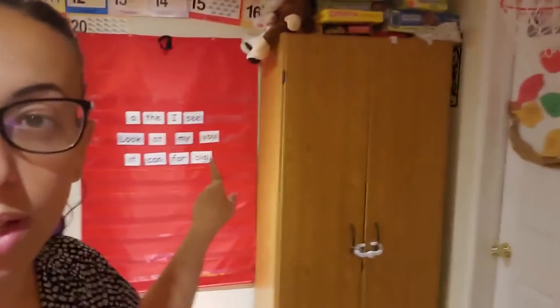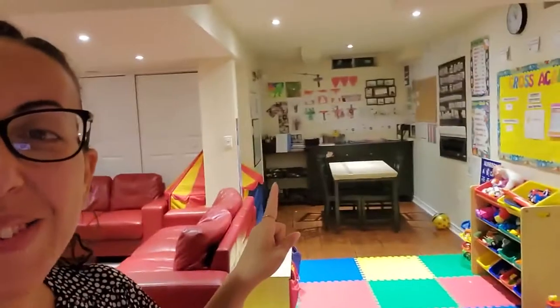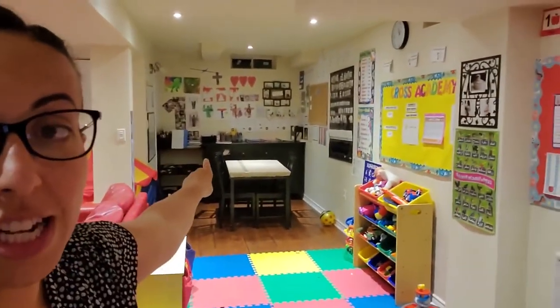Welcome back to our homeschool area. This is our homeschool room — it's the basement of our house, and that's where we do school. I want to show you three areas where I keep stuff organized: my school cupboard, the bins over here, and our drawers back there. I'll take you to them one by one to show you how I store things and keep them organized.